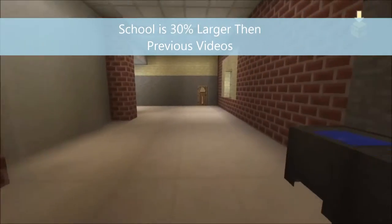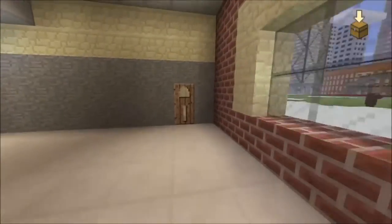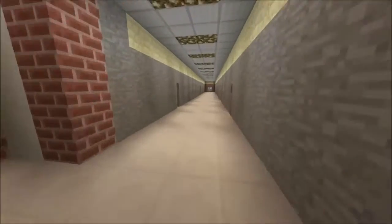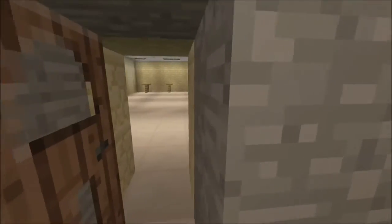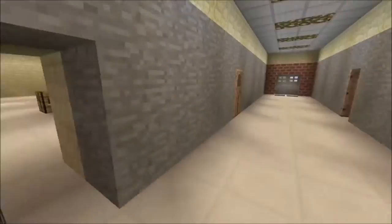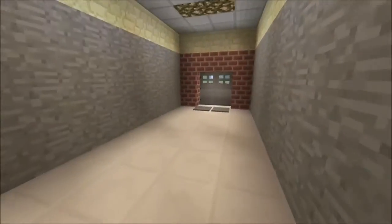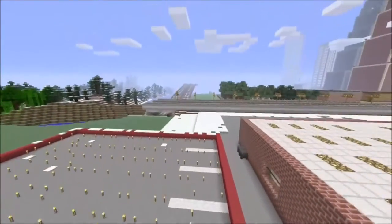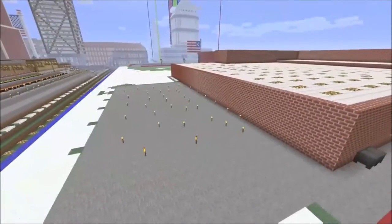The school is 30% larger, the classrooms are larger, and I added a lot of new things to it. Here's our ISS room, and here's like construction trades. And here's ROTC, and here's ROTC outside.